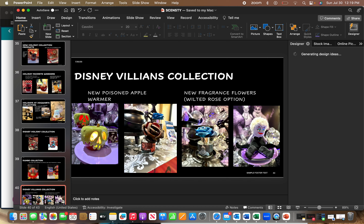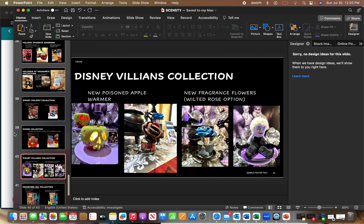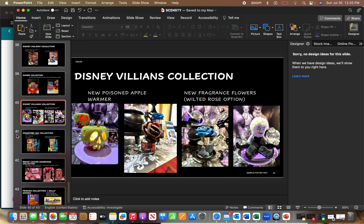The Villains Collection is returning — so ecstatic about that. There's a new poison apple warmer where you can actually see interactive movie scenes from Snow White in the eyes. The three scents — Ursula's, Maleficent's, and the Snow Queen — are all coming back. They'll also be available in Fragrance Flowers in the Wilted Rose option, which is just the epitome of goth — it looks awesome. There's also the Ursula buddy, which I need to get since we already have Ariel and Sebastian. Then I just need Flounder to complete my Little Mermaid collection.